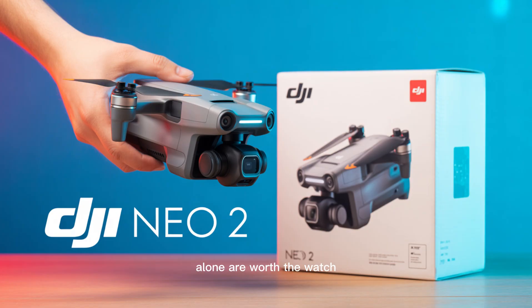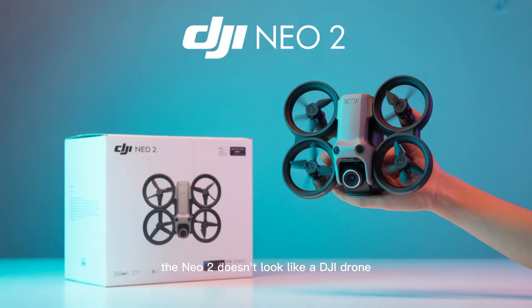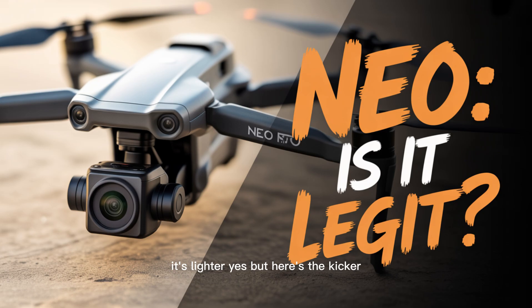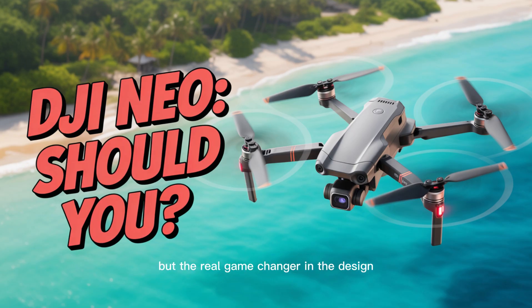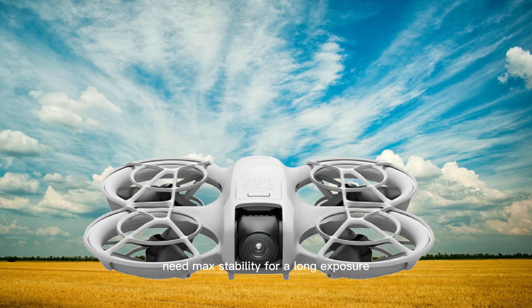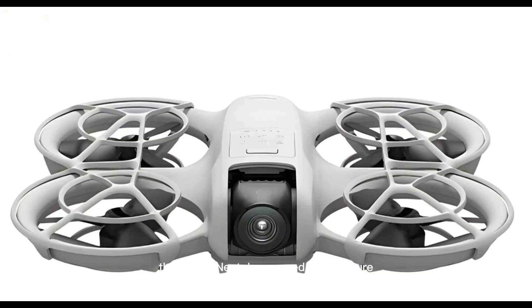The rumors about the camera alone are worth the watch. Let's start where every journey begins: the chassis. The NEO 2 doesn't look like a DJI drone — it looks like the future. The leaks suggest DJI has completely re-engineered the foldable design. We're looking at an aerospace-grade, ultra-lightweight carbon fiber composite. It's lighter, yes, but here's the kicker — it's reportedly 30% more aerodynamic. Think less battery drain just to fight the air. But the real game-changer in the design is the adaptive shell.